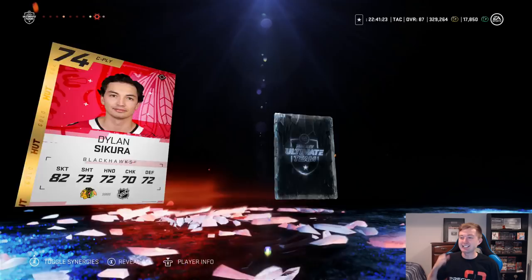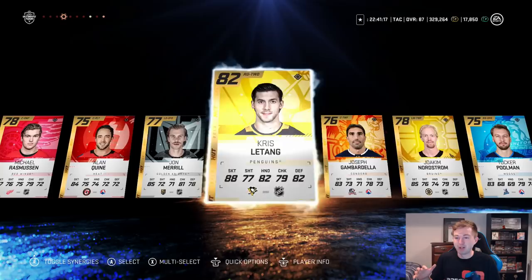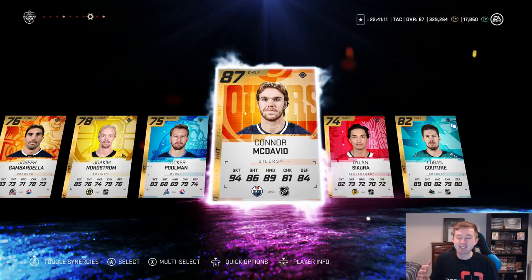Let's go — Connor McDavid! Are you kidding me? Let's go Connor McDavid! Yes yes yes yes! Oh my god! That is my first McDavid pull. I honestly was gonna be pretty happy with like a Letang. Competitive seasons Connor McDavid — we're barely in October and already got my first McDavid pull!